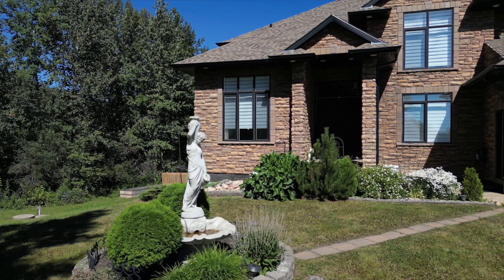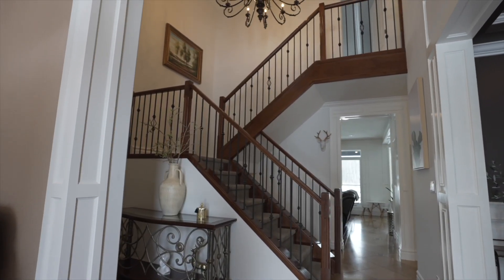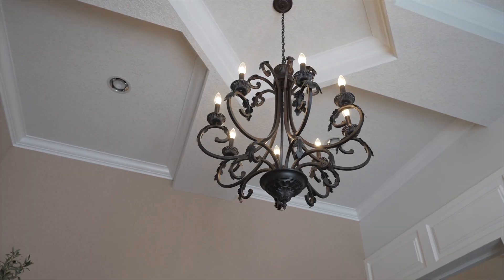As you enter the front doors, a spacious foyer with 18-foot ceilings and a showpiece staircase welcome you home.